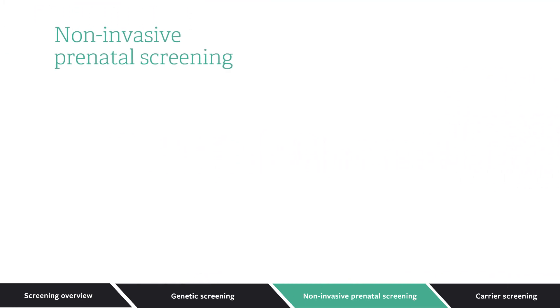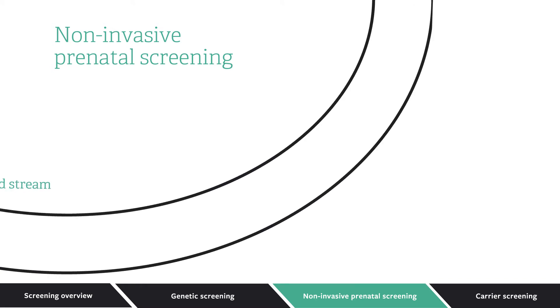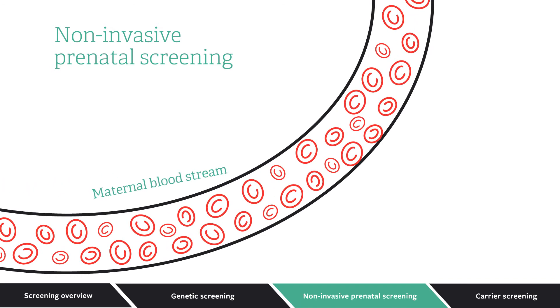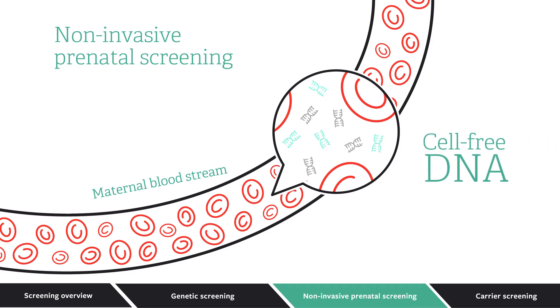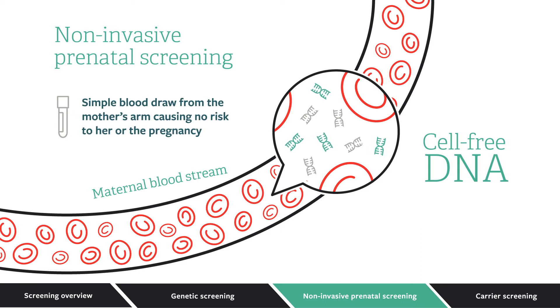Noninvasive prenatal screening can help identify the chance of a chromosome condition in a pregnancy. During all pregnancies, small pieces of DNA from the baby's placenta enter the mother's bloodstream. Those fragments are called cell-free DNA. Noninvasive screening uses a simple blood draw from the mother's arm to analyze cell-free DNA. It can look for common trisomies as well as sex chromosome differences and microdeletions. It can also determine the sex of the baby if the parents want to know.